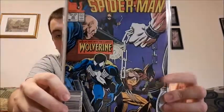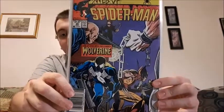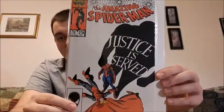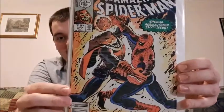Issue number 29, Web of Spider-Man, with Wolverine — so Wolverine is actually in it fighting with Spider-Man. Amazing Spider-Man issue 278, Justice is Served — I think that is Red Hood on the cover.